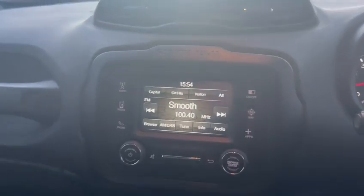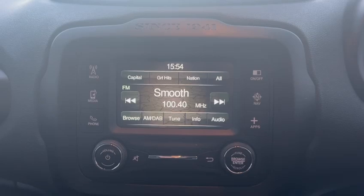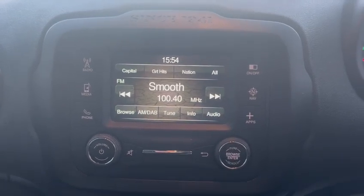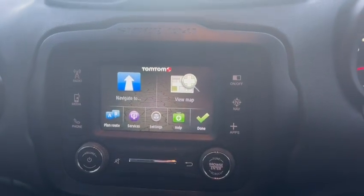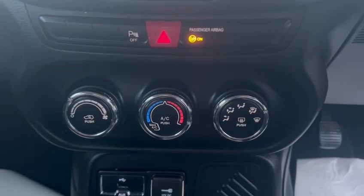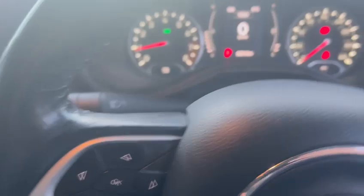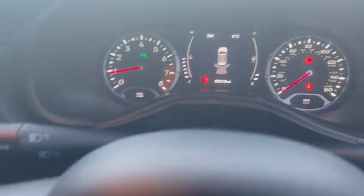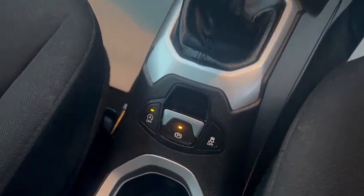Moving on, you do have a digital display with DAB, AM and FM radio, as well as Bluetooth connectivity and sat-nav. Further along you do have your air conditioning controls as well as the heated windscreen. This car also comes with rear parking sensors, auto hold, and an electric handbrake.